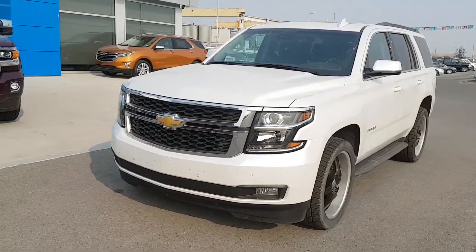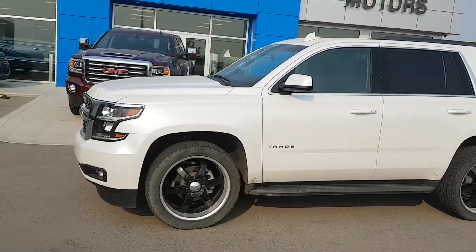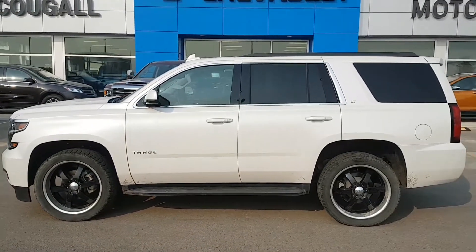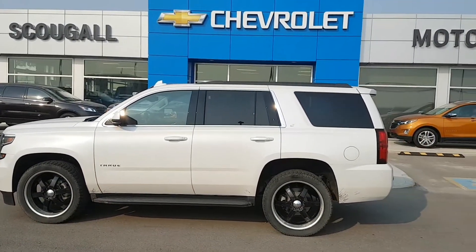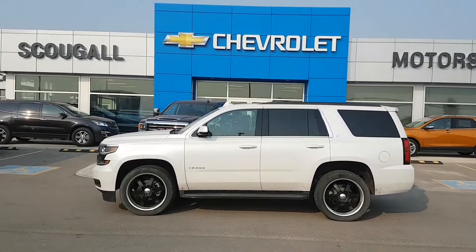It has a fully loaded black interior, second row DVD player, sunroof, heated black leather seats, and more. If you're in the market for a fully loaded unit, give us a call today at 403-553-3311, or visit us on the web at scooglemotors.com.